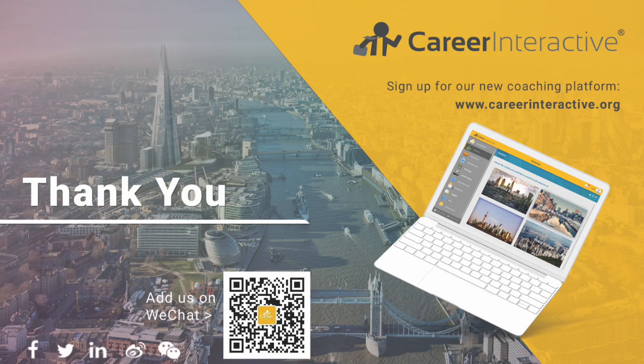To get in touch with us, simply send an email to info@careerinteractive.org with the header 'PSW visa' and one of our consultants will get back to you to answer your questions, or if necessary we can arrange a call to discuss everything in more detail. Thank you so much for watching today's video — hope you learned and enjoyed it, and we'll see you next time.